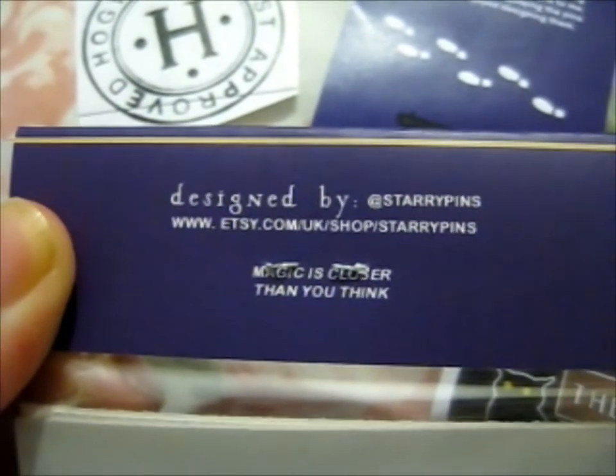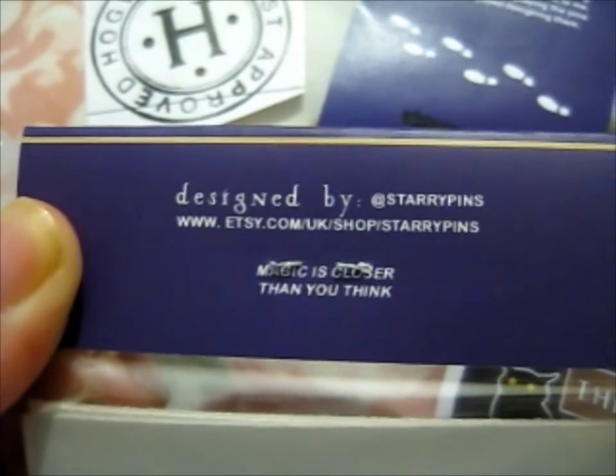So do go check out Storypins on Instagram and their Etsy as well.